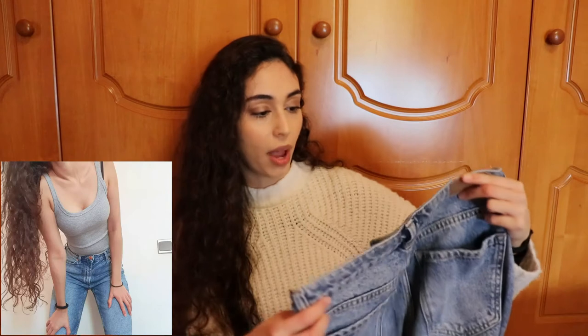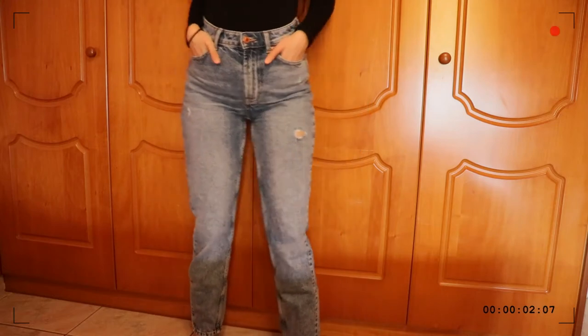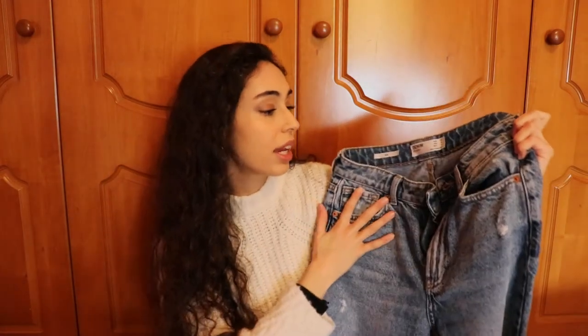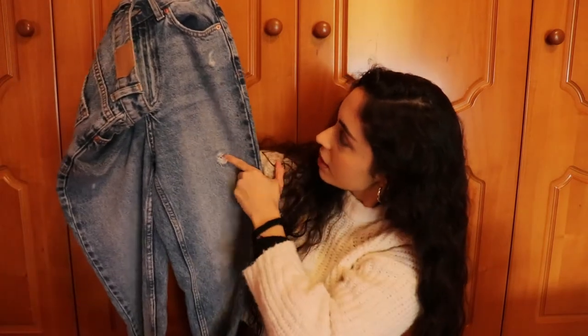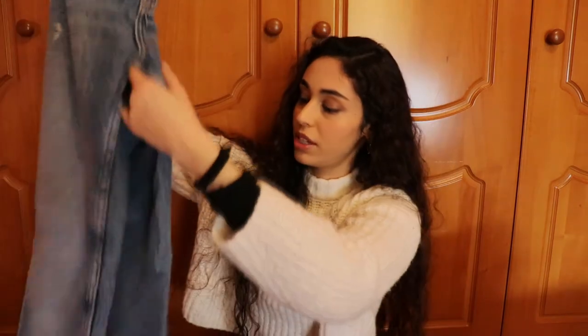The next pair is also a mom jean, from Burschka. This is my favorite pair of mom jeans — very flattering and very comfortable to wear. These are a Europe size 34; they were running kind of big so I sized down to make sure it would fit my waist. It's a medium wash as well, with a few very discreet rips on the sides and a little rip on the back pocket. I wear these more often than the H&M ones.